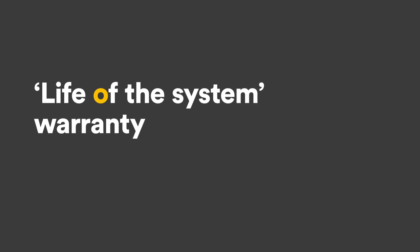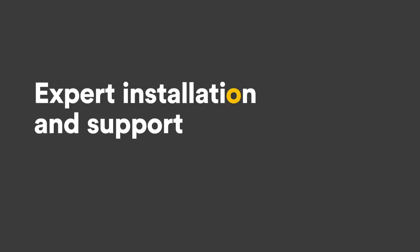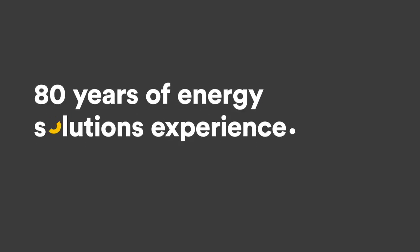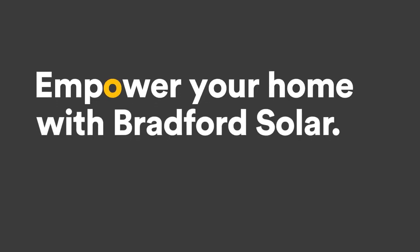With their life of the system warranty, expert technicians and on-call energy concierge service, you can relax in the knowledge that you have one of the best and most reliable solar energy systems under the sun.